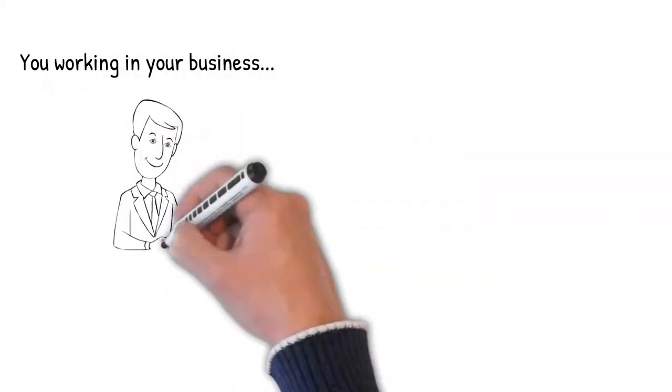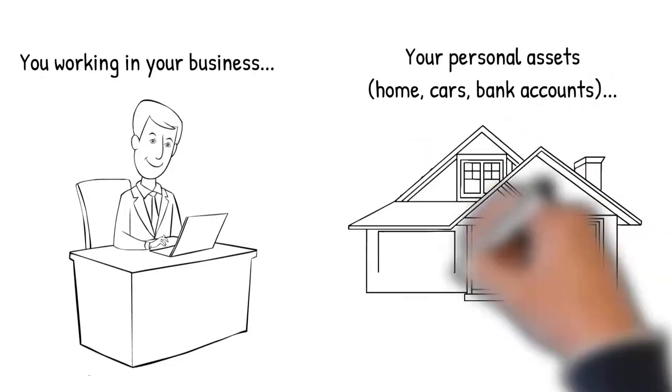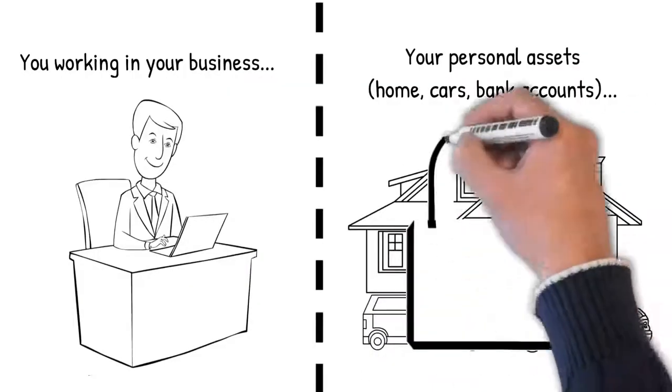Some people think there's a tax advantage for setting up an LLC — there is not. The reason you set up an LLC is simply to limit your liability. Think about your business and personal sides: on the personal side you have assets like your personal home, personal car, and personal bank accounts. What an LLC does is draw a division between your business assets and your personal assets. That line in the middle — that division — is creating protection for your personal assets. It's referred to as the corporate veil.